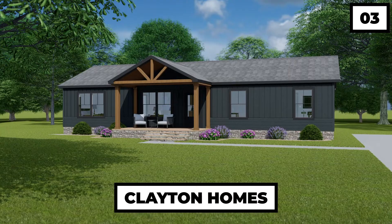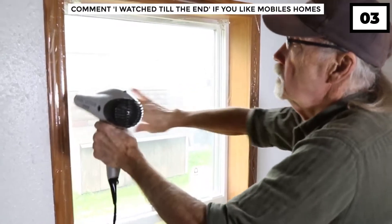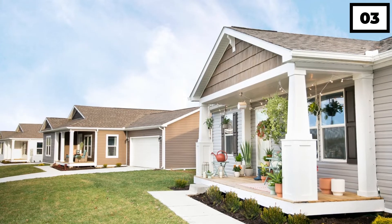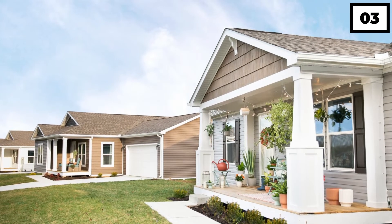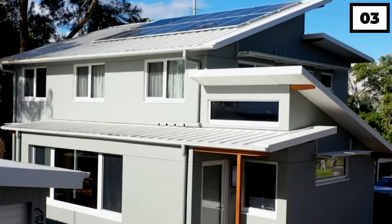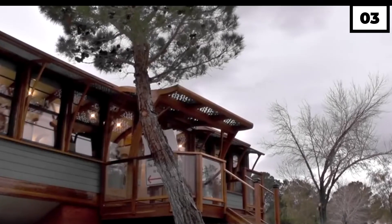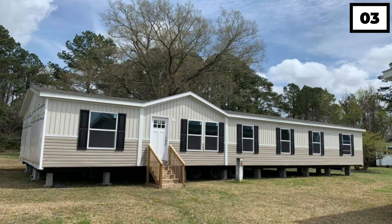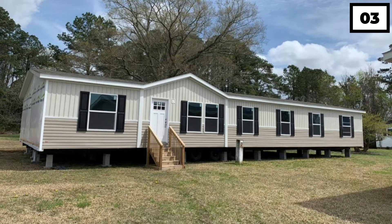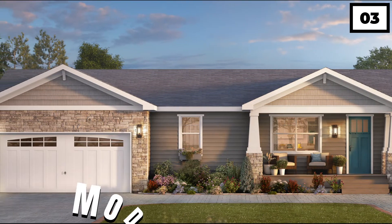Number 3: Clayton Homes. A significant participant in the manufactured house industry is Clayton Homes. The business has made significant advancements in the building of energy-efficient mobile homes, even receiving 13 Energy Star Manufactured Housing Builders Market Leader awards from the Environmental Protection Agency in 2021. In order to produce energy-efficient prefabricated houses, the firm also develops sustainable dwellings, carefully considering recycling materials and choosing energy-efficient windows and appliances.